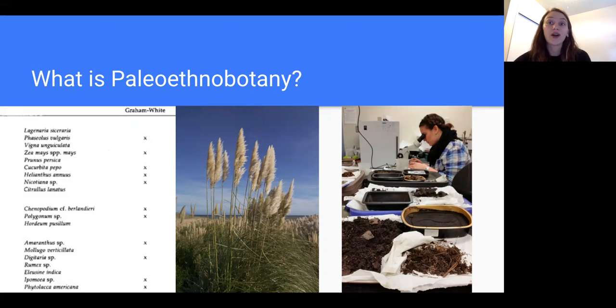Paleoethnobotanists use archaeological methods of excavation to study and research ancient plant remains. As a discipline, paleoethnobotany has come a long way. Early archaeological reports used to simply catalog long lists of ancient plant species without giving very much thought to interpreting the role these plants played on ancient human lives. Today, paleoethnobotanists study the social, economic, and environmental significance these plants might have had on past cultures.